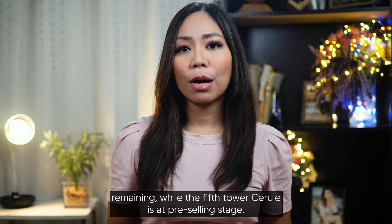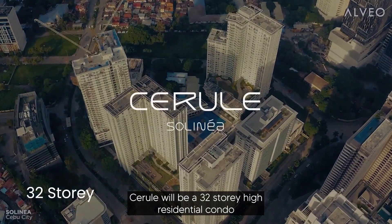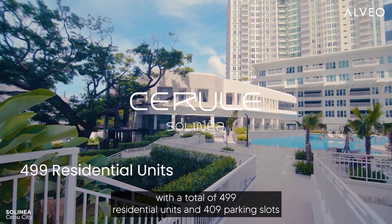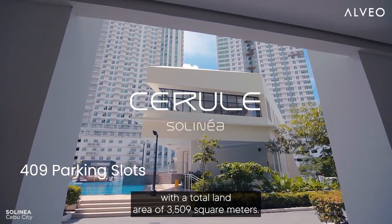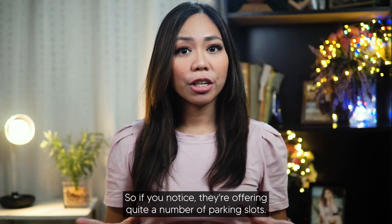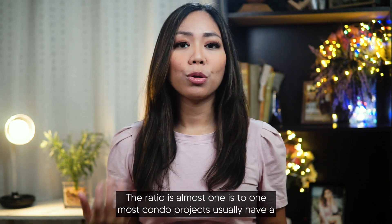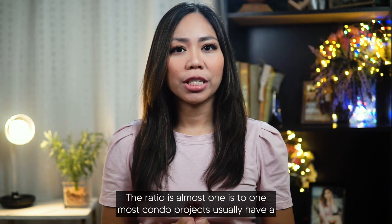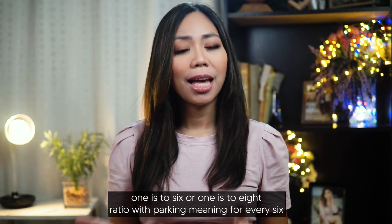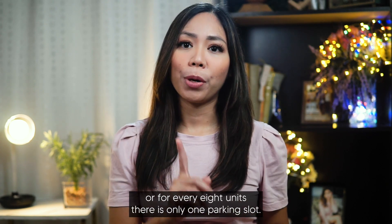The fifth tower, Cerule, is at pre-selling stage. Cerule will be a 32-story high residential condo with a total of 499 residential units, 409 parking slots, and a total land area of 3,509 square meters. They are offering quite a number of parking slots — the ratio is almost 1 to 1. Most condo projects usually have a 1 to 6 or 1 to 8 ratio, meaning for every 6 or 8 units there is only one parking slot.